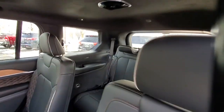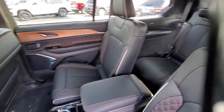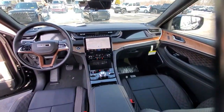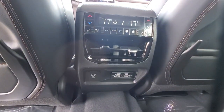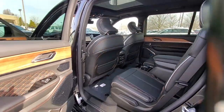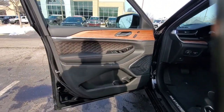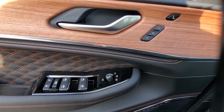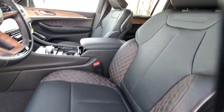Get into the Grand Cherokee. Let's get started. We'll see you there.